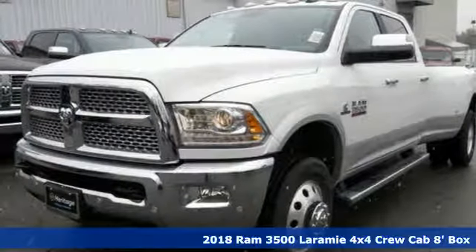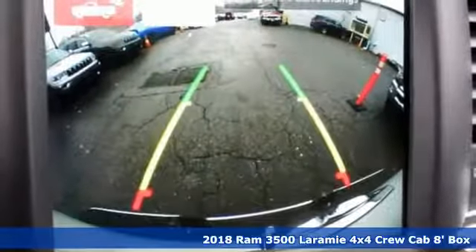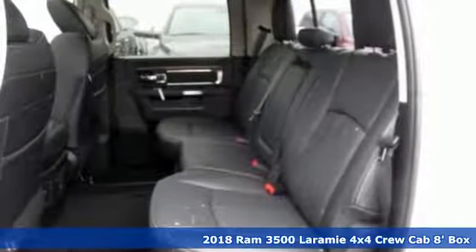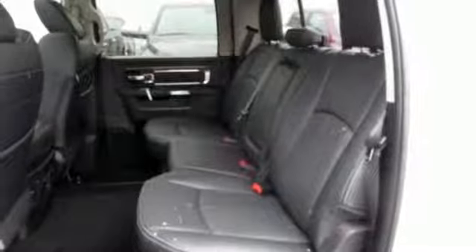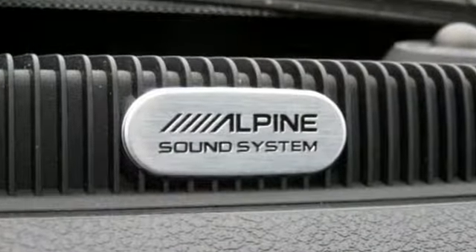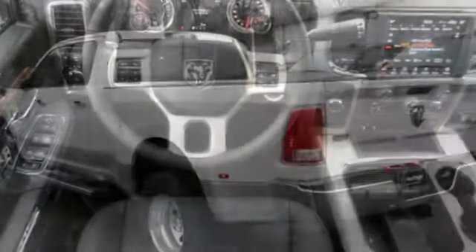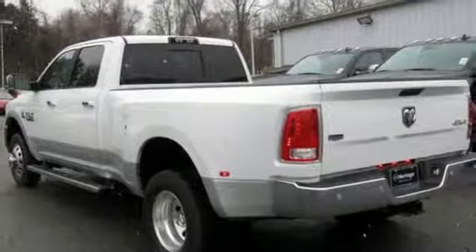It's a new 2018 Ram 3500. From the decades of testing and engineering to the build, it is born to be on the job site. It comes with great features you love: turbo i6 engine, height adjustable automatic with driver control suspension, driver selectable mode, trailer brake controller, streaming audio.